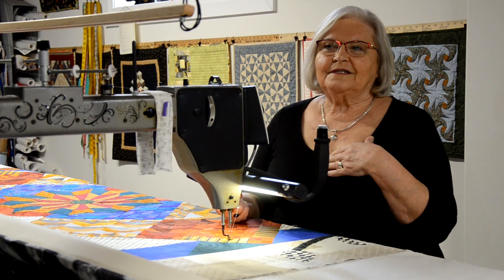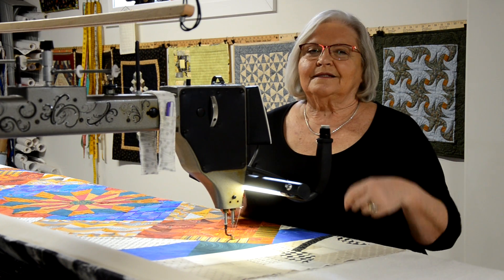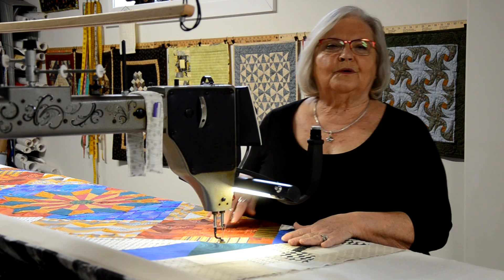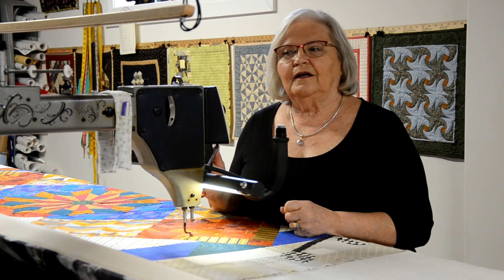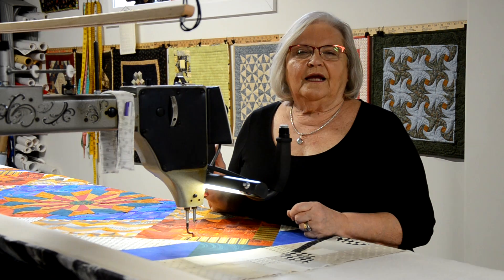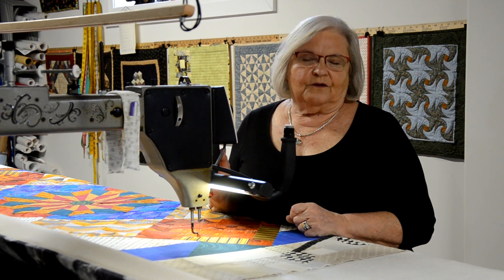I don't call myself an artist — I call myself a quiltist, because it's the quilting that is my design. The top of the quilt is someone else's design, usually. I have a topper, and that's a person that puts the quilts together — we call them toppers. I work with one in particular, Ann Bowden, and when we find a beautiful quilt, we enter it in shows. Together we've won several at Quilt Canada.